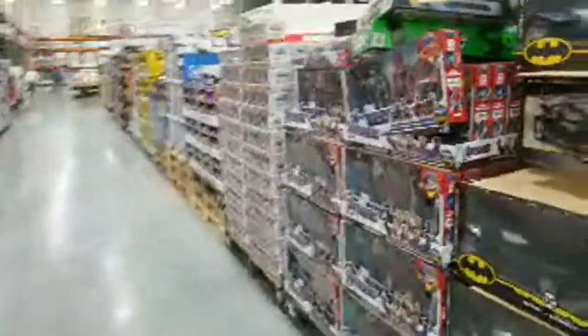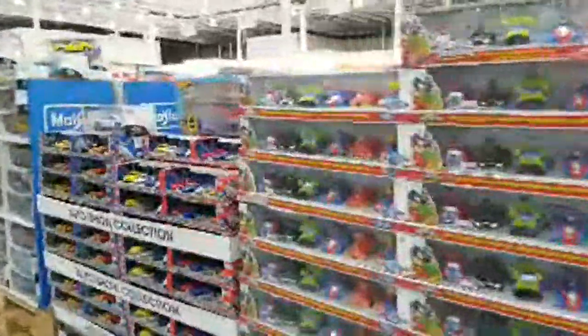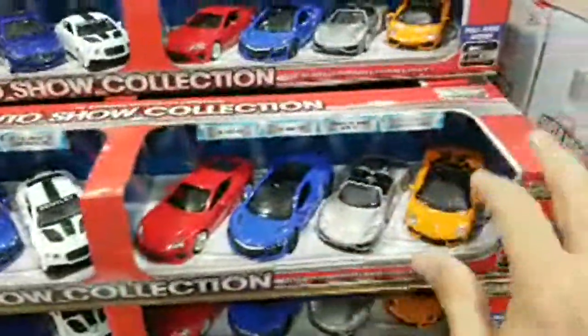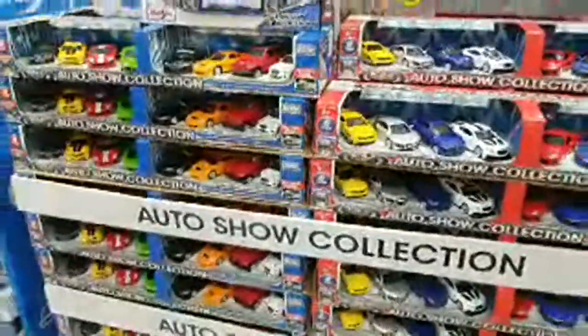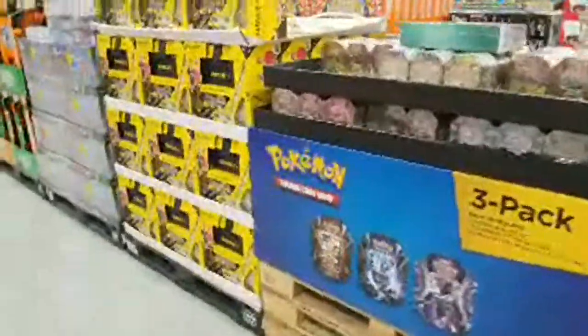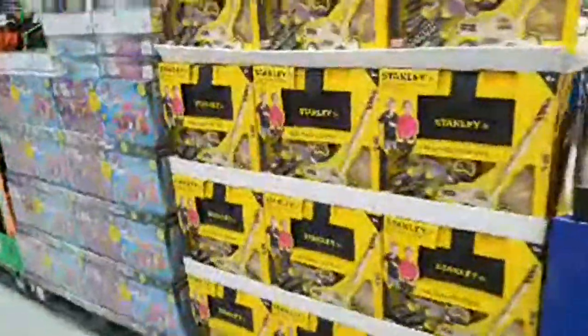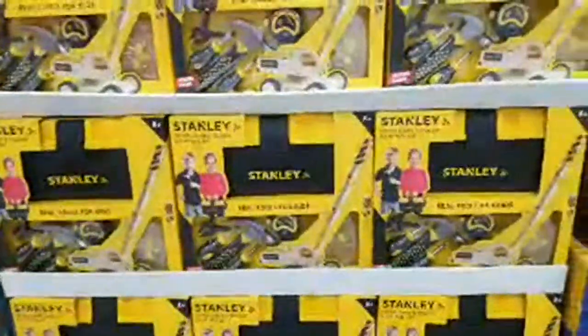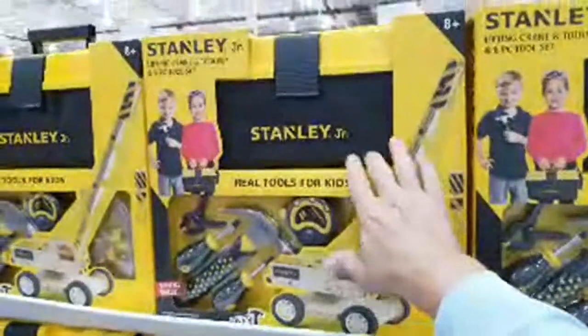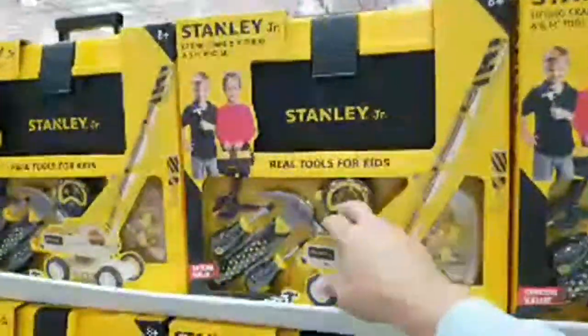There's a neat auto show die-cast car collection — I might get some for my desk at carbuyingtips.com when we shoot video. By the way, we uploaded a new video this morning on how to change out your washing machine water cutoff valves if they're leaking or dripping — a really good video. Also here is the Stanley Junior real tools for kids — the screwdrivers actually work, there's a clamp, and a 10-foot tape measure.